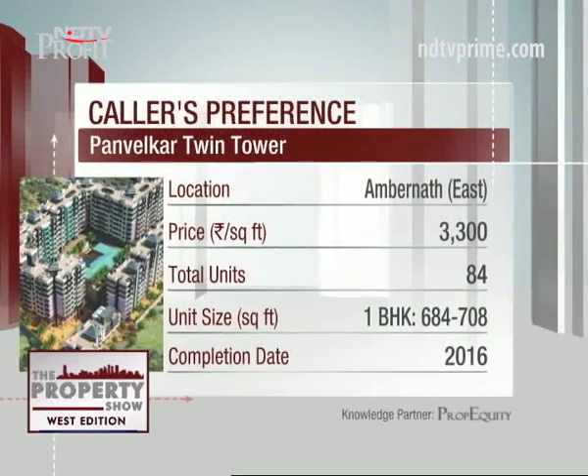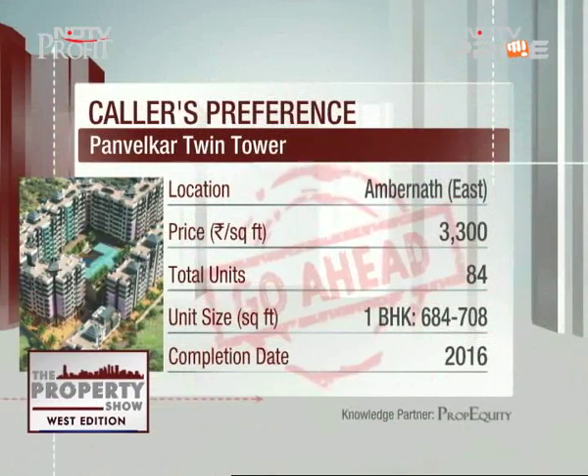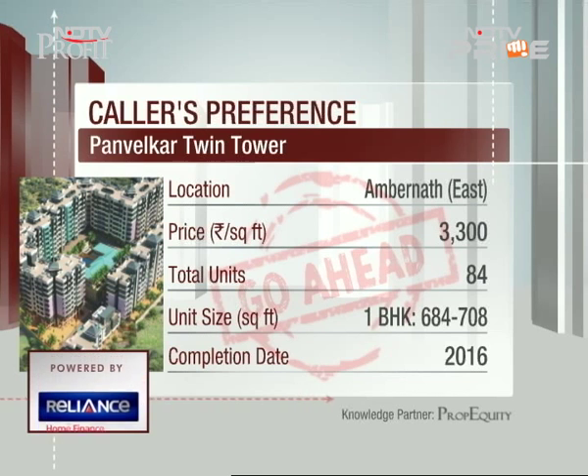Options are ready for possession or getting ready in the near term. The project you've shortlisted definitely gets a go-ahead from our side. It's at a price point of three thousand three hundred rupees per square foot, compared to the weighted average price of three thousand six hundred rupees for the mid-segment — so it's about ten percent cheaper than the market.